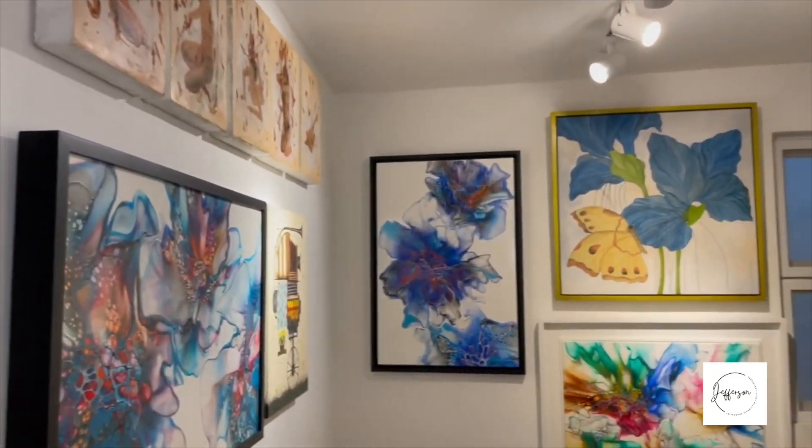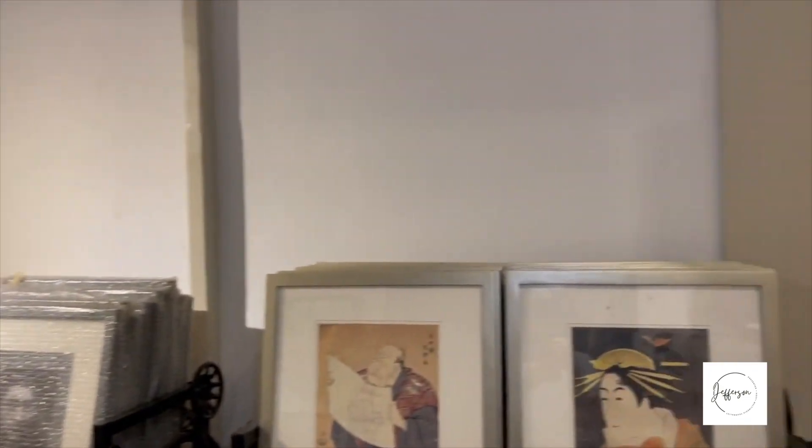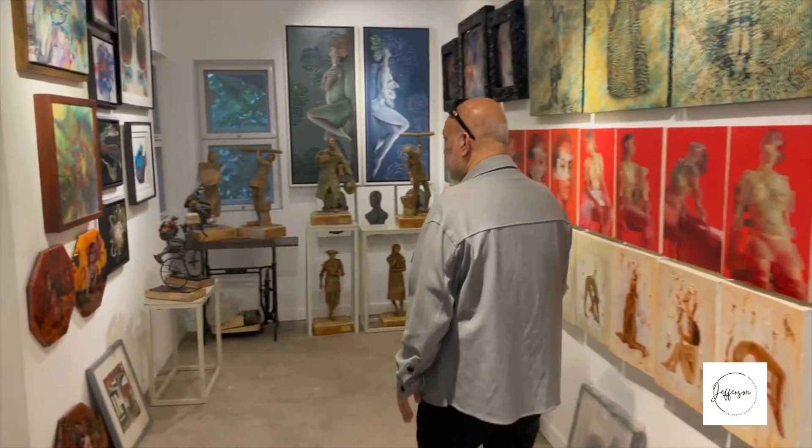Every time Richard opens a new set of doors, it's a feast for the senses — so much creativity in one place. This time, we enter the back room studio, a space where the current featured artists are shown.